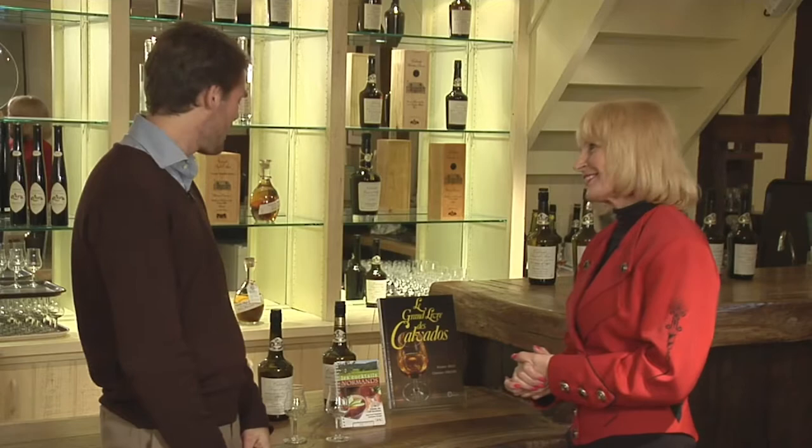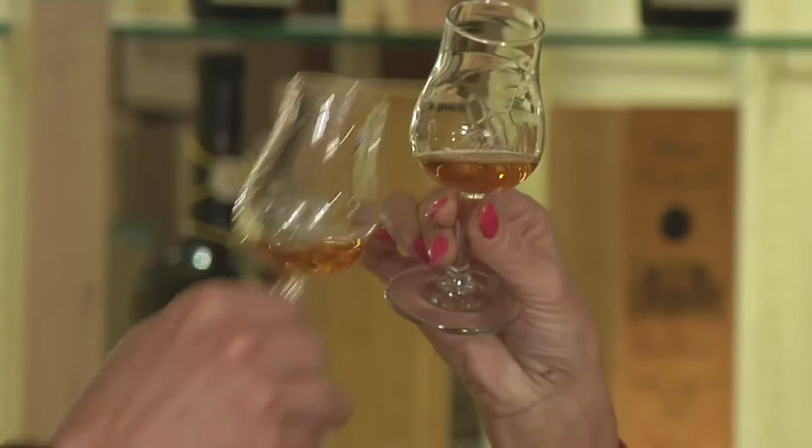Guillaume, thank you very much for your time — you're wonderful, the place is absolutely unbelievable. It was a great pleasure to have you here. Before you go, would you like to taste some Calvados with me? Well, I don't say no. Cheers!